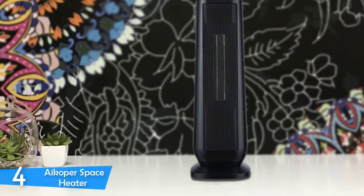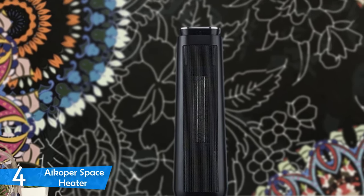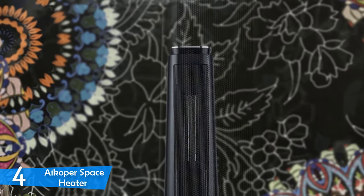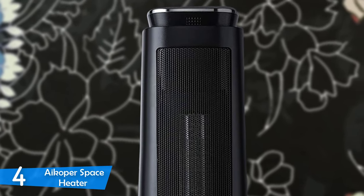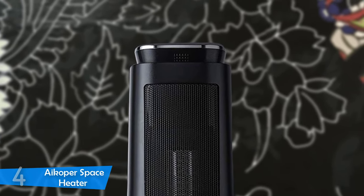There's also an 8-hour timer which allows you to customize the operation of the Icopa, and the included remote control lets you do everything with a simple tap of a button. To conclude, the Icopa Space Heater deserves its place in your household because it's affordable and strong enough to boost your level of satisfaction.